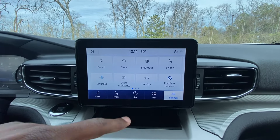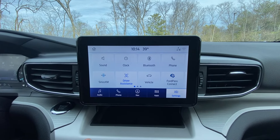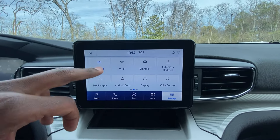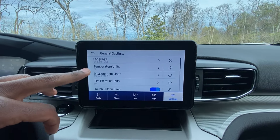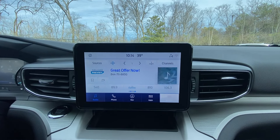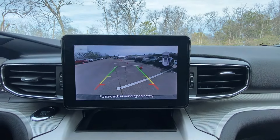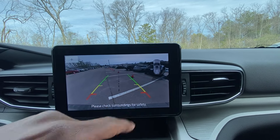Here we can go through our settings — vehicle settings are right in here. Driver assistance settings are there, you can set the cruise and all that. General settings let you change your units of measurement, language, etc. The backup camera is there with guidelines that follow you as you turn the steering wheel, and over here you can see how close you're getting to an object behind you with the rear park assist.